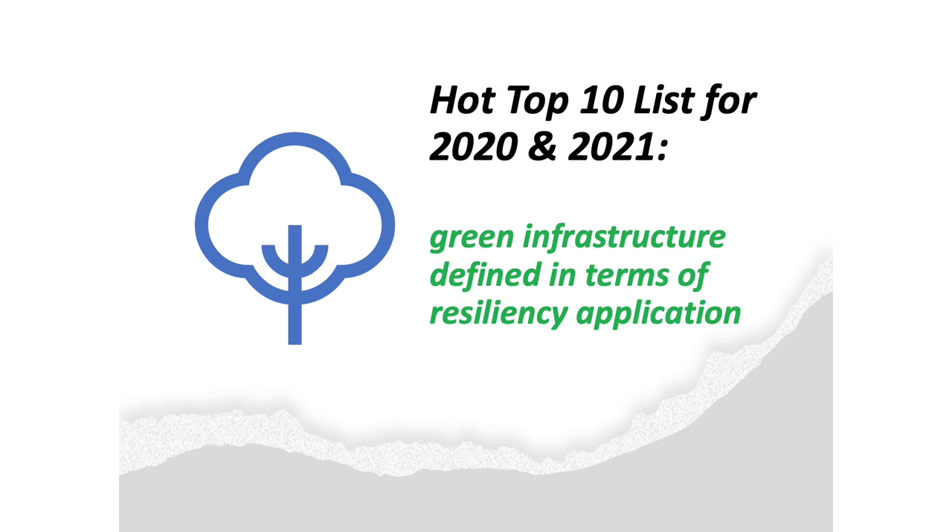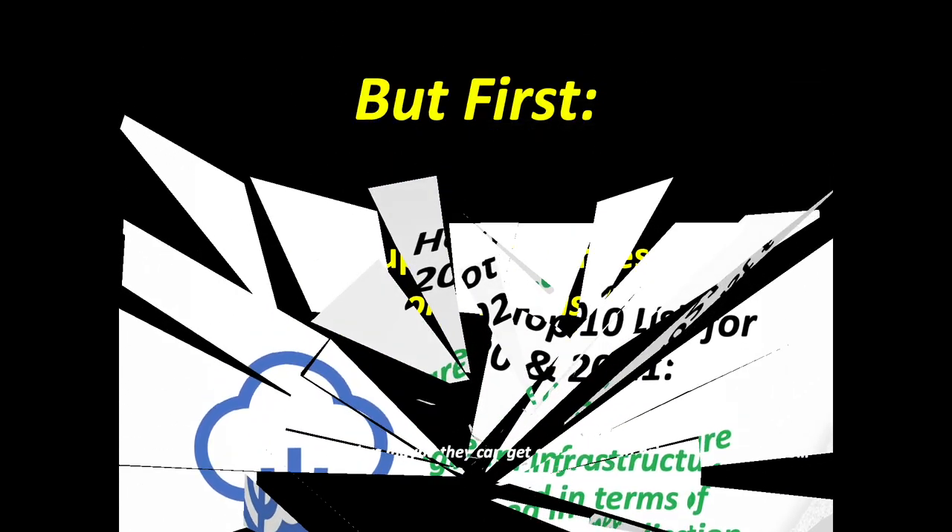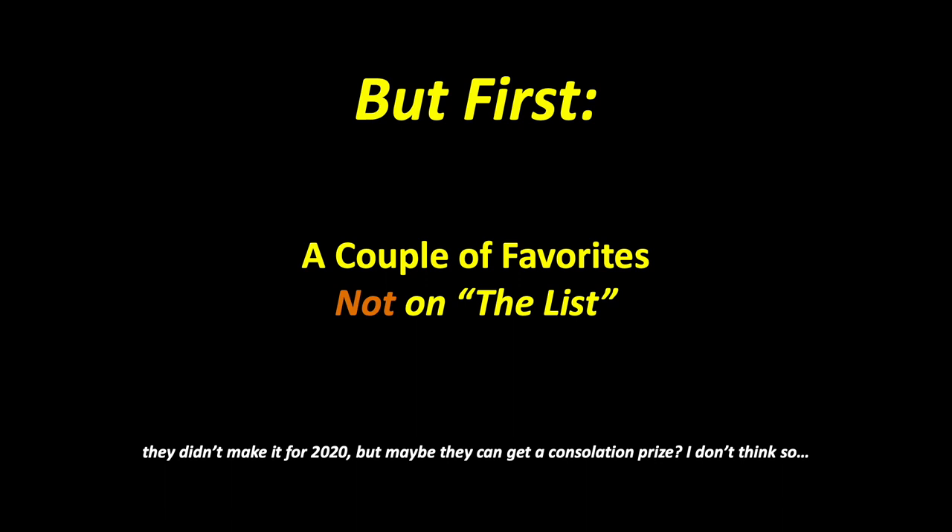I've curated a selection of truly resilient global architecture from across six continents to hopefully keep you inspired. Due to the serious nature of the pandemic, at first I wasn't going to include my funny examples, but then I figured we all needed just a bit of a laugh. Before I show you some of the finest and most creative projects from around the world, here are a few projects that for one reason or another just couldn't quite make it into the top 10 for 2020.